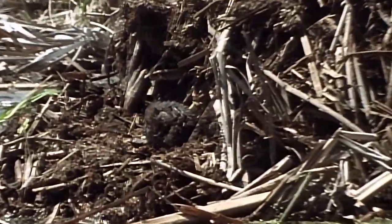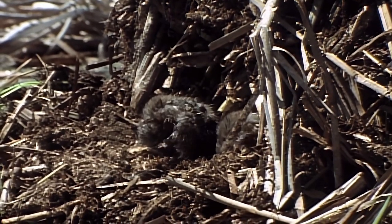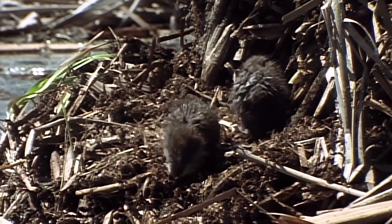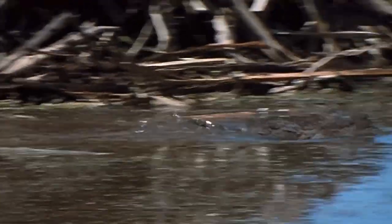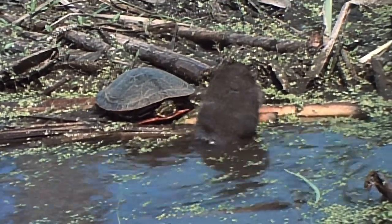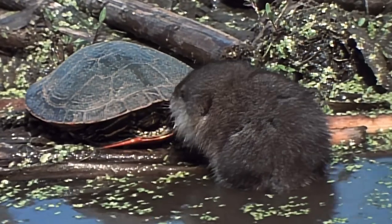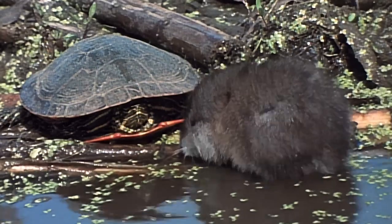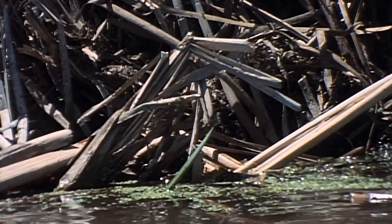A muskrat's childhood is both fleeting and dangerous. They open their eyes at two weeks, and by one month they're completely weaned. This litter has another week to go before they're driven away from the nest by their mother. A painted turtle basking at the water's edge proves irresistible to this youngster's curiosity. If this had been a large snapping turtle, the inexperienced muskrat would have made an easy meal.